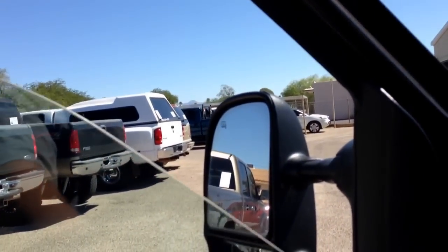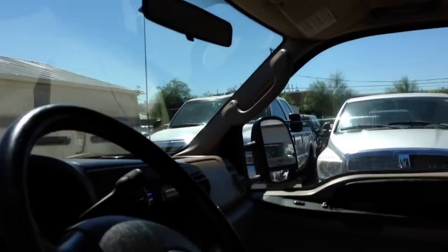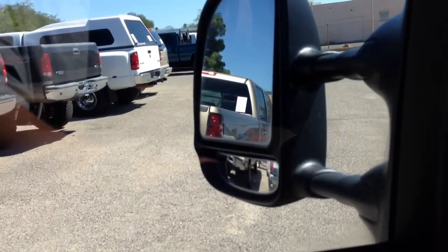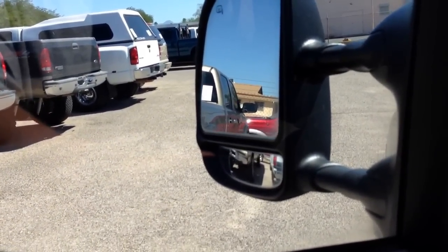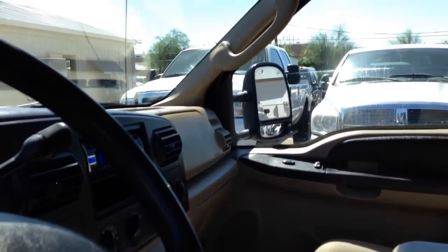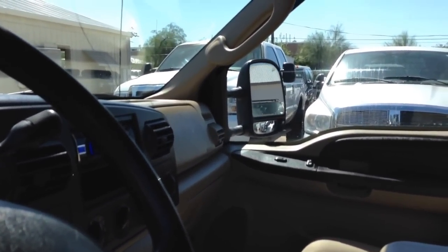Driver window. Passenger window. Door locks. See the mirrors — out, in, down, up. Other side — out, in, up, down.